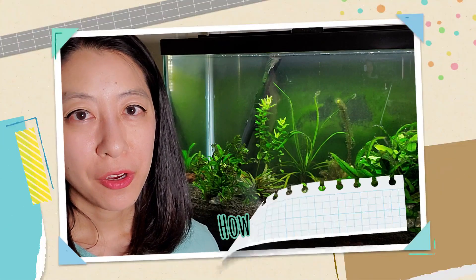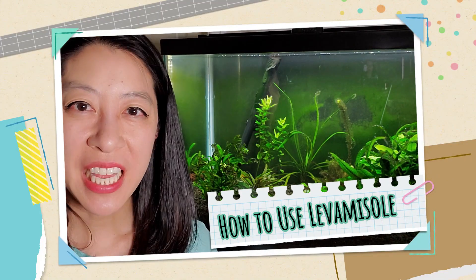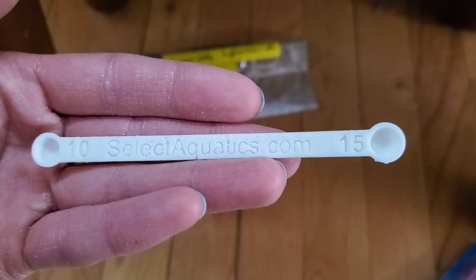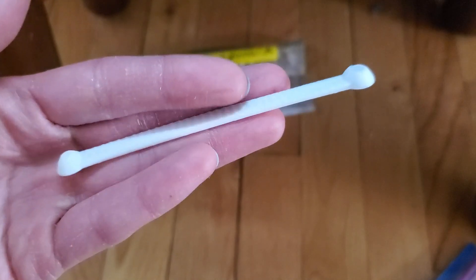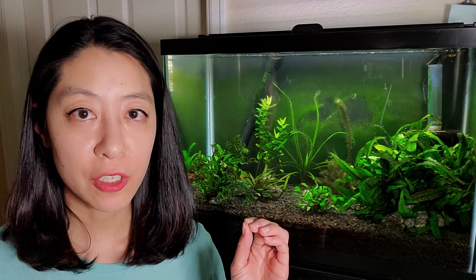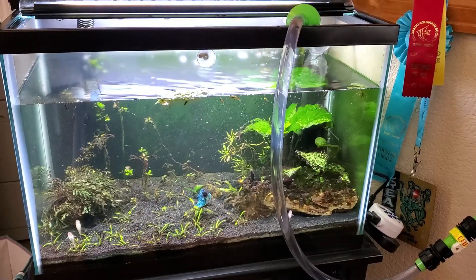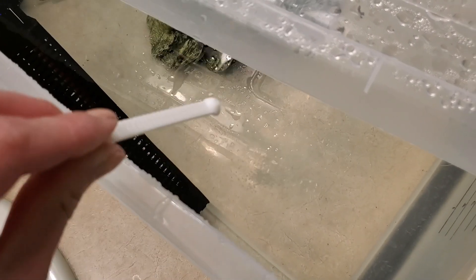Here's how to use Levamisole. Buy it from a reputable seller — I recommend SelectAquatics.com, link down below — and don't forget to get the measuring spoon; it makes dosing so much easier. Turn off any UV sterilizer, remove any chemical filtration, and do a 25% water change before you start treatment. Dose the Levamisole according to the instructions and wait 24 hours. Levamisole is light sensitive, but Greg says he doesn't do a blackout because the medication works so fast. I went ahead and turned off my aquarium lights just in case.